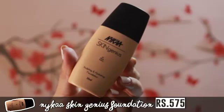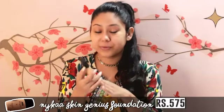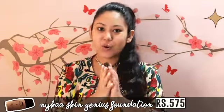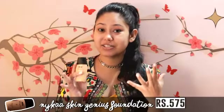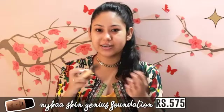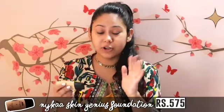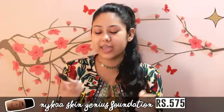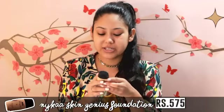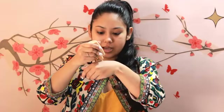If you'd like to use a BB cream or a CC cream, I'd say don't — in my opinion, you should go for a foundation if you really want to invest in a liquid product. This is Nykaa Skin Genius Foundation, a new product. I'm in the shade Peon Ivory. This retails for 575 rupees — it's higher than 500, but it does the job of a CC cream and a foundation all in one. For sheer coverage, take one drop and mix it over your face; for full coverage, you can layer it up and it won't look cakey. It's also a sculpting and hydrating foundation with moisturizing properties. I'm just going to take a single drop of it.